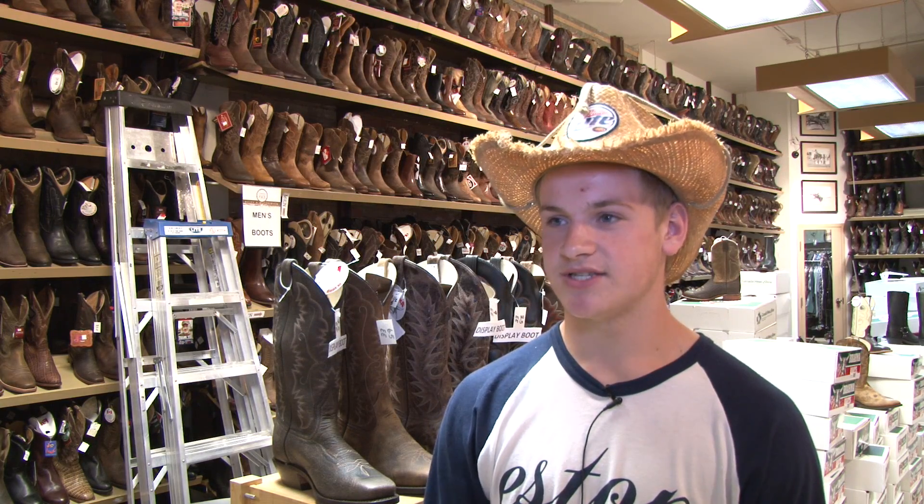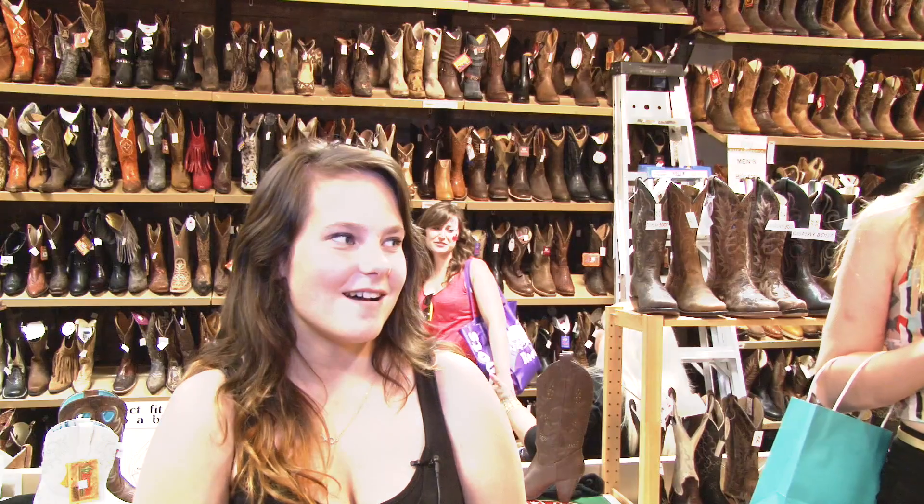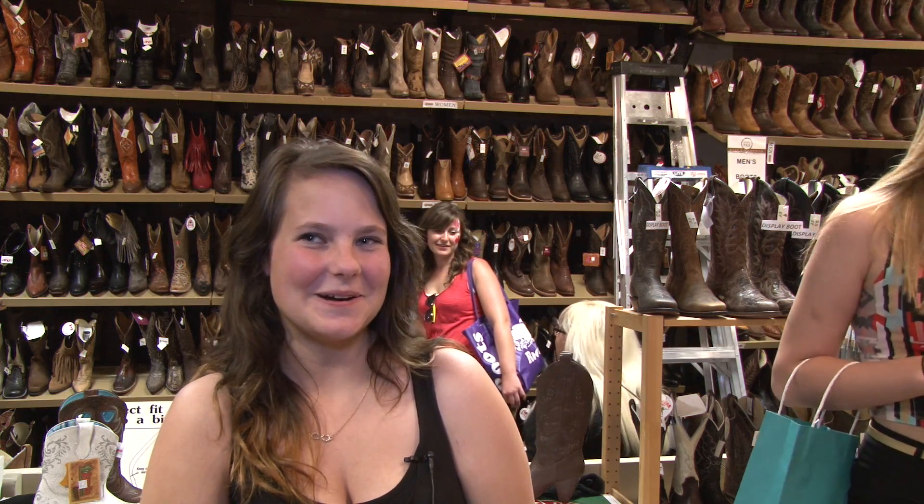I came into the store today — I was just walking down the street, saw it, was looking for a hat, so I came on in. I came to check out all the cowboy boots and cowboy hats. They have good quality boots and hats and all that.